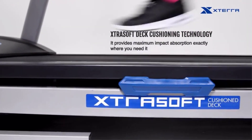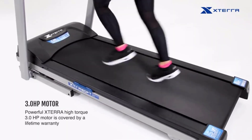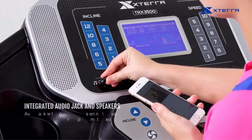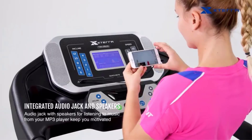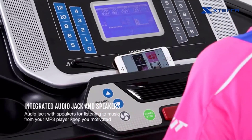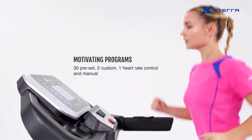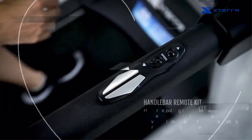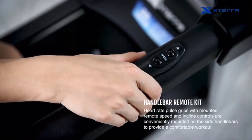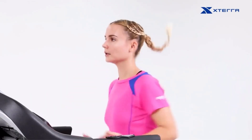The XTERRA features Bluetooth FTMS connectivity to sync to apps like Zwift, Peloton, RunKeeper, and Strava. Paid subscriptions may be required through your own device for interactive live streaming or on-demand workouts and activity tracking. The console's multiple add-on features include an integrated fan, device shelf, auxiliary input, speakers, and dual bottle/cup holders to enhance your workout session.